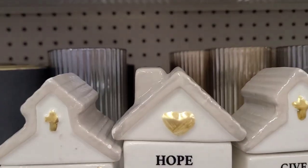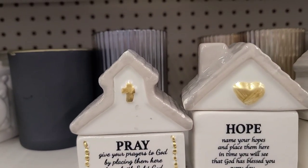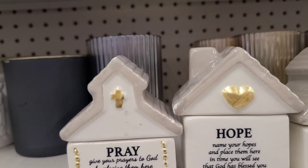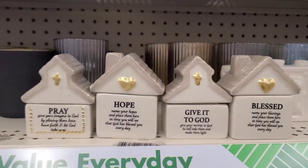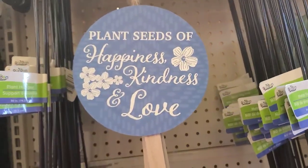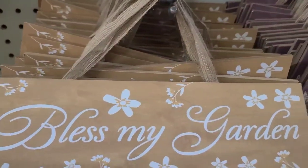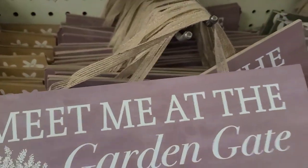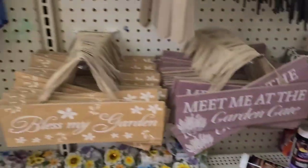They have beautiful decorative signs including 'Plant Seeds of Kindness — Happiness, Kindness and Love' (my favorite), 'All Things Grow with Love,' 'Bless My Garden,' 'Meet Me at the Garden Gate,' and 'Garden of Weeden.' Really pretty — I love those signs even though I already have too many.